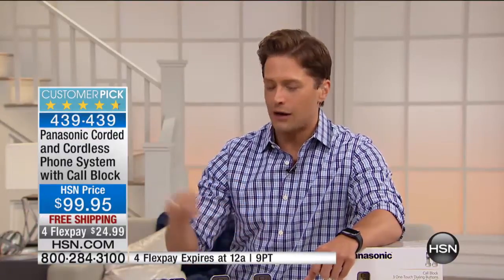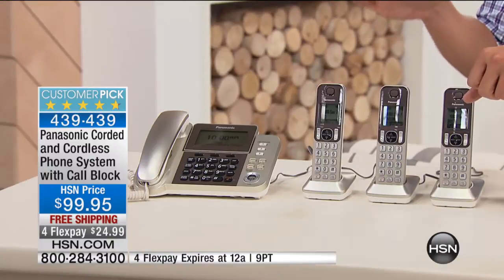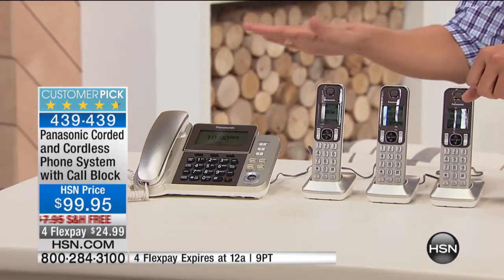You have instant call block with the touch of a button built into this set of phones. You have sound monitoring to use these like a baby monitor or a teenage monitor that will call you and let you know if it detects sound wherever the unit is. This unit will call your cell phone or your work phone and tell you about a call that you missed and a voicemail on your system, so no matter where you are, you never have to miss calls.